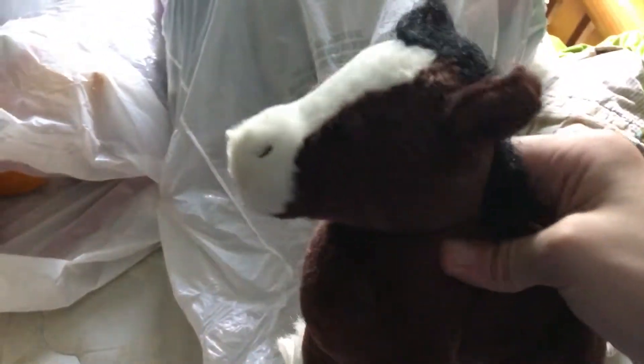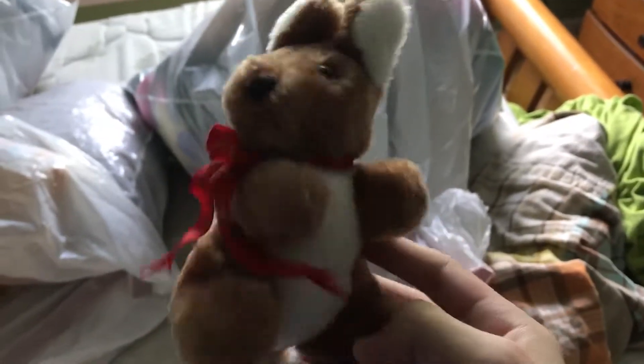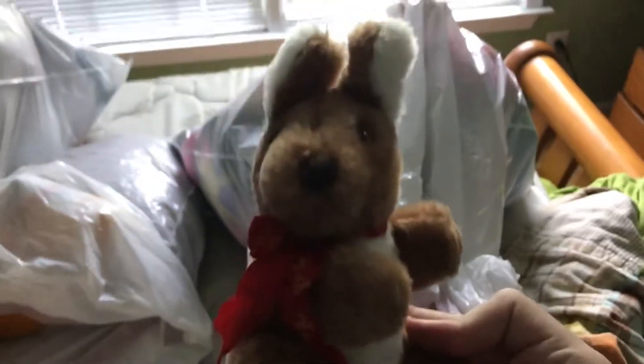Then going into this bag, we got a Webkinz horse. This weird looking thing is obviously a chimpanzee with yellow boxing gloves. I don't know why I have that. Then I have this kangaroo from Australia. Then I got this horse thing — I don't know what it is. I don't know what company made it because there's no tush tag on it.